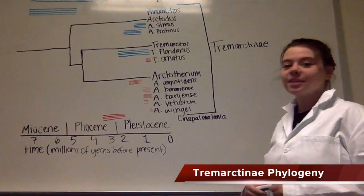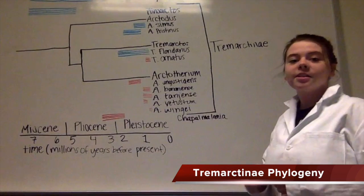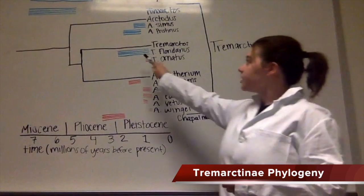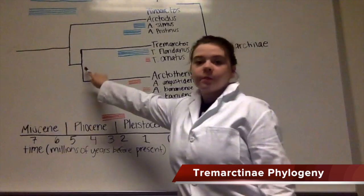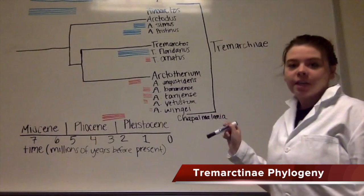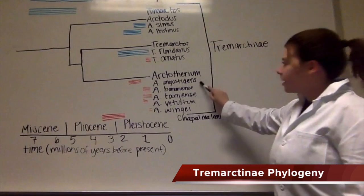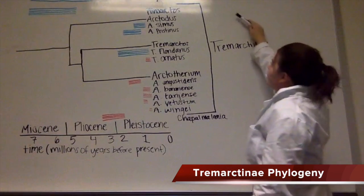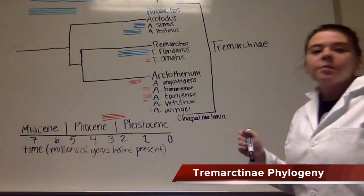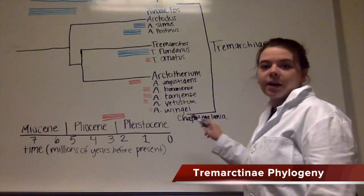So with the evidence we've collected from our research, we've constructed a phylogenetic tree. The colors indicate distribution, where blue is North America and red is South America. The nodes represent estimations of the average age. The focus of our study, the Arctotherium species, are seen here to be part of the Tremarctinae subfamily. Both of these bears became extinct during the early Pleistocene, as you can see here.